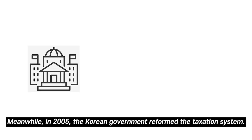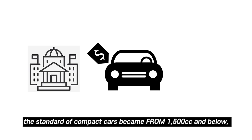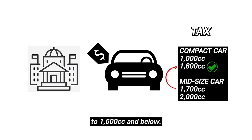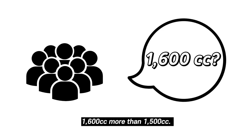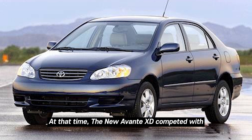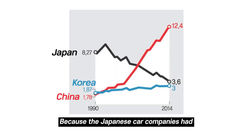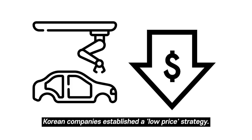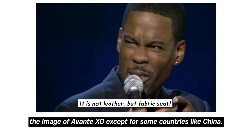In 2005, the Korean government reformed the taxation system. According to the new rules, the standard for compact cars was raised from 1500cc and below to 1600cc and below. Thanks to the new tax system, consumers started buying the 1600cc model more than the 1500cc. At the time, the Avante XD competed with the Toyota Corolla and Honda Civic. Because Japanese car companies had a higher market share, Korean companies adopted a low-price strategy — but this caused people worldwide to have a negative image of the Avante XD, except in some countries like China.